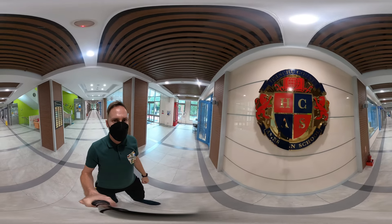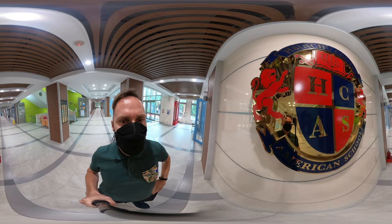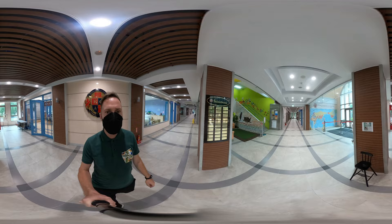Hi everybody, this is Tamás Svet from Shinchuk County American School and today I'm going to give you a virtual tour to see the final exhibition of the grade 10, 11 and 12 students.